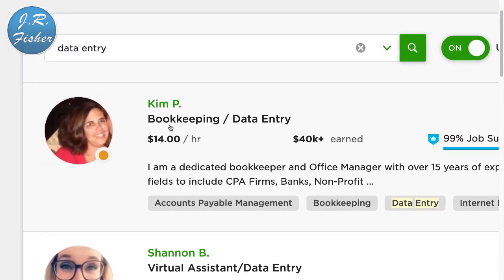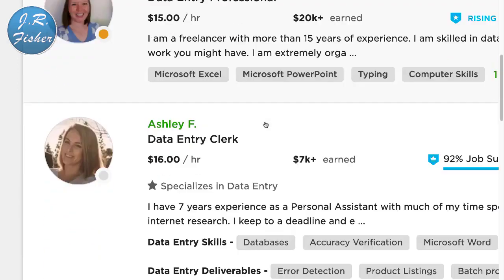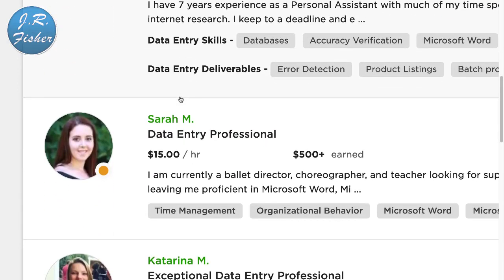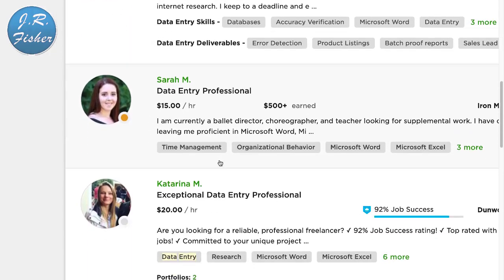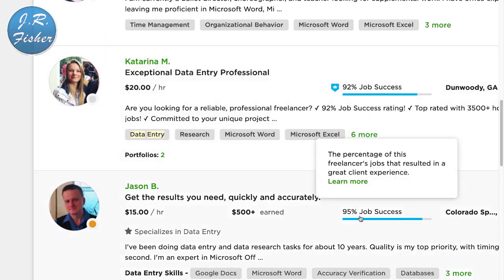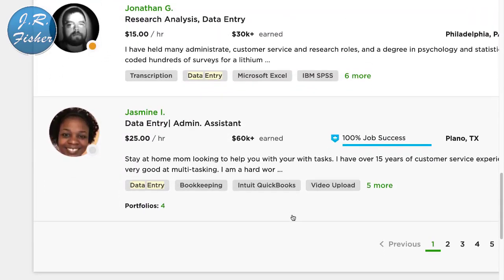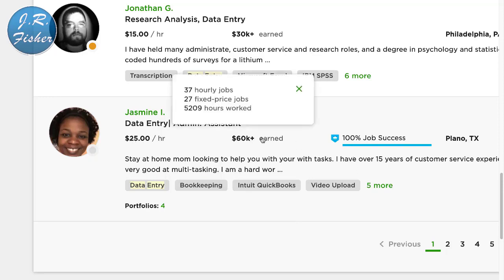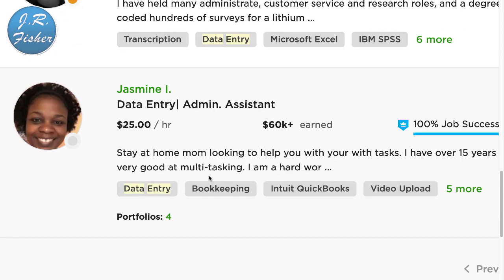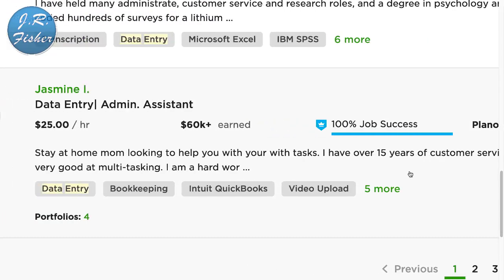It's not going to pay as much as developing a website or app, but if you just want to make some simple money from home without a lot of effort, you can do it. This person here does data entry at $14 an hour, this one at $13, $15, $16 — most of these are above minimum wage. This one here is $20 an hour, and scrolling through, rates go from about $15 to $30 an hour. This person charges $25 an hour and has already earned $60,000 on here.